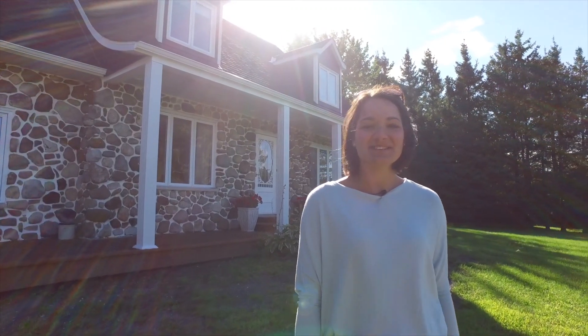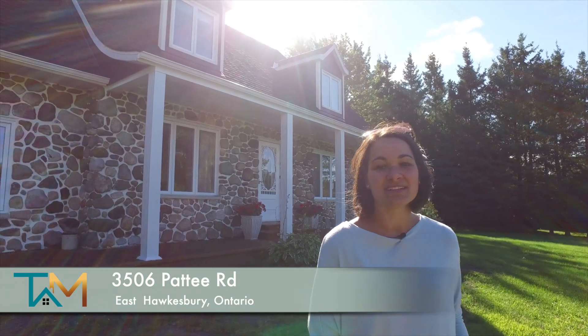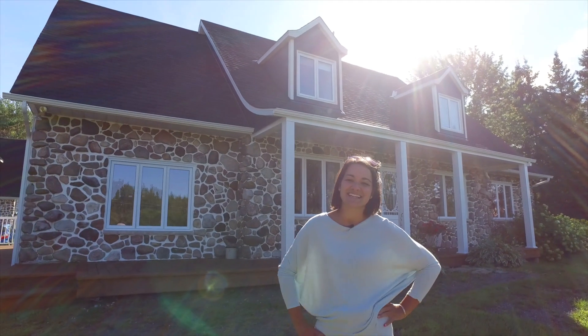Hi, this is Tanya May from Exit Realty and welcome to 3506 Pattie Road in East Hawkesbury. This property features 37 acres, a small barn, and a detached garage that is well equipped for a home business. The possibilities are endless.